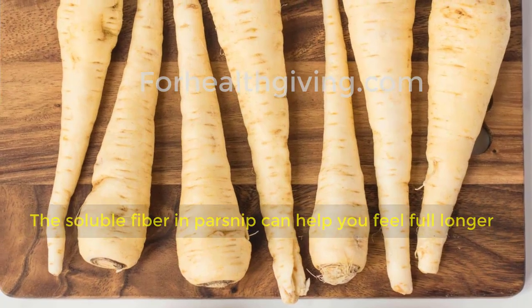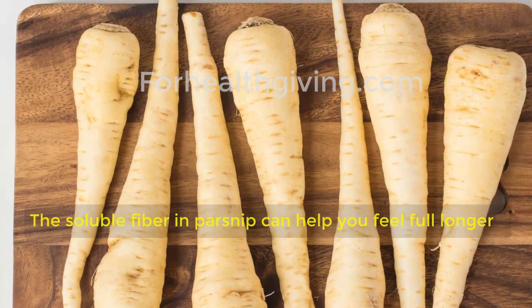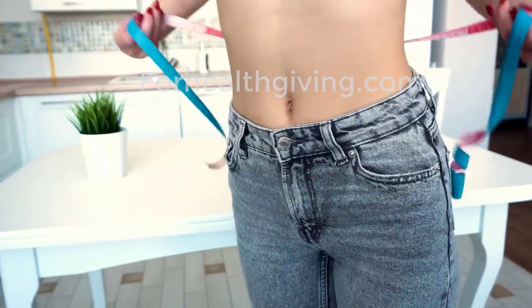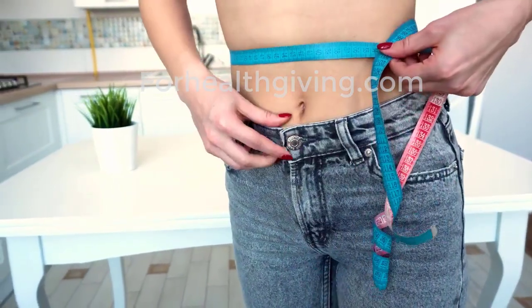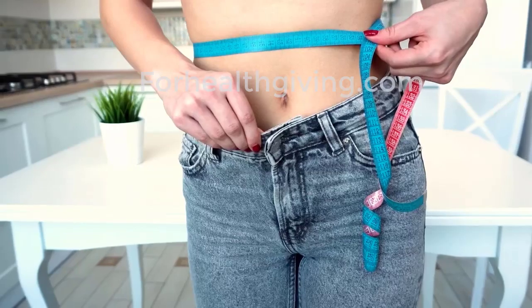The soluble fiber in parsnip can help you feel full longer and prevents the release of ghrelin, which is the hunger hormone. In essence, it can help you reduce the volume of food you eat throughout the day, thereby helping you maintain your weight.